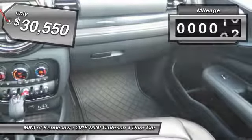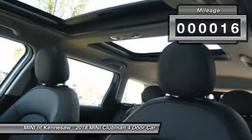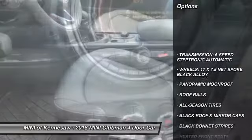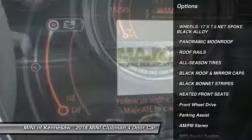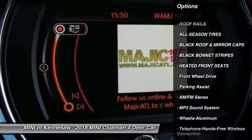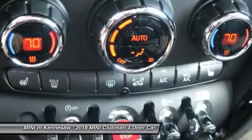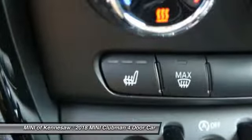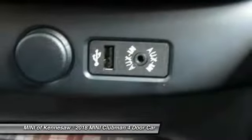This vehicle has less than 100 miles. Here are some of this vehicle's great options: anti-lock braking system, traction control, Bluetooth wireless data link for hands-free phone, panoramic moonroof, power steering, cruise control, aluminum wheels, floor mats, and AM-FM stereo radio.